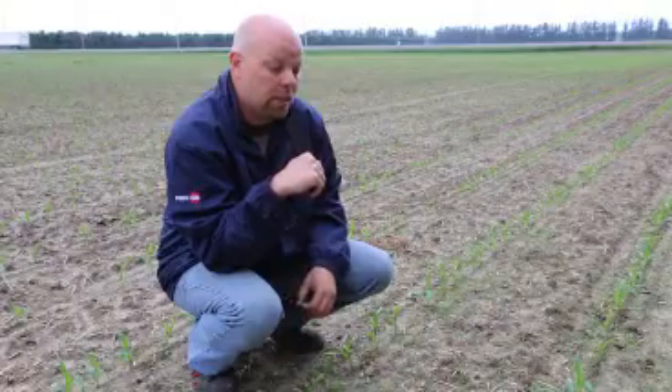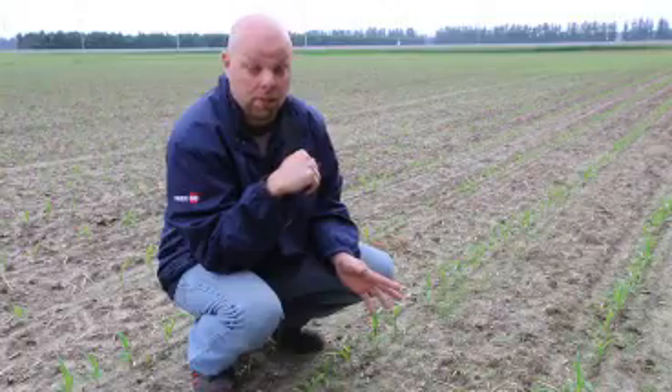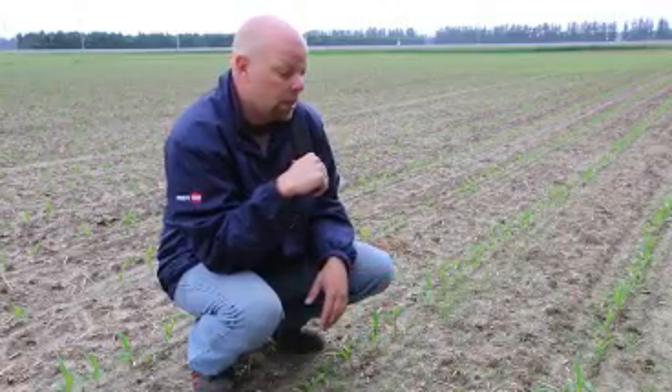Now, we have had some adverse weather conditions with a lot of moisture where there hasn't been a big opportunity to get in and spray. But it is time to be in here and spray — whether we do just a Roundup, being it's a Roundup Ready field, or a glyphosate. But it'd be nice to have some residual to go in with this.